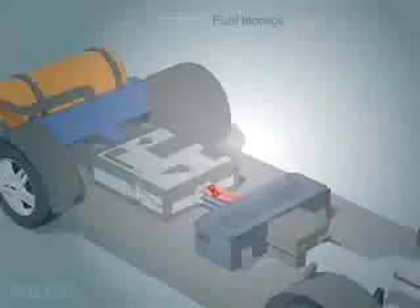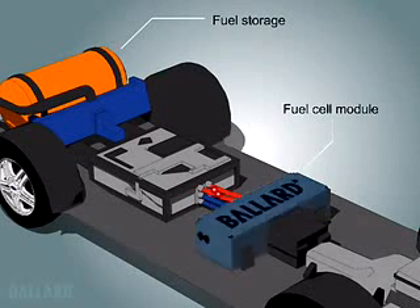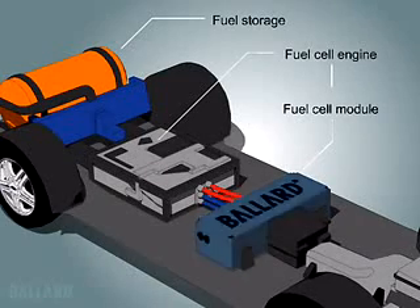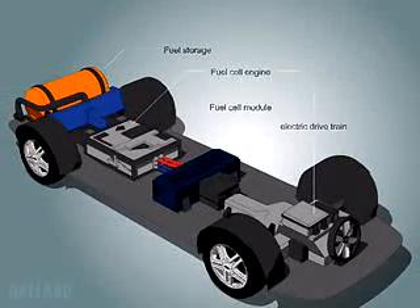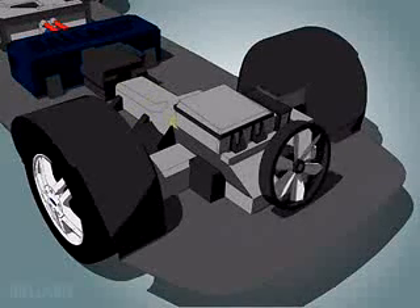When you turn the key, hydrogen and compressed air flow to the fuel cell module which contains the fuel cell stack. A fuel cell engine consists of the proton exchange membrane, or PEM, fuel cell module coupled with the systems required in a typical automotive engine. The electricity produced by the fuel cell is delivered to the electric drive system in the vehicle.